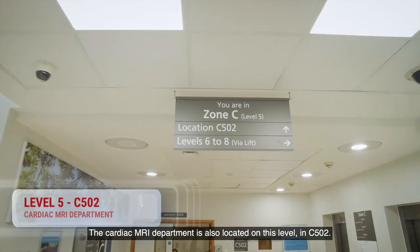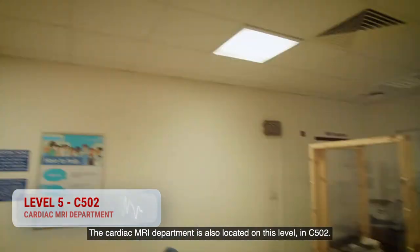The cardiac MRI department is also located on this level in C502.